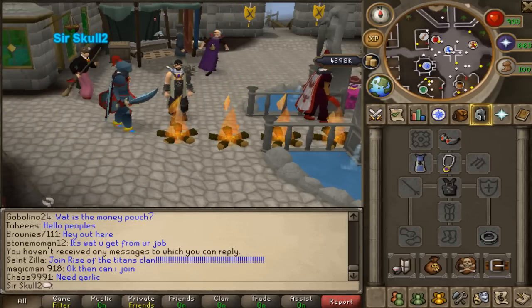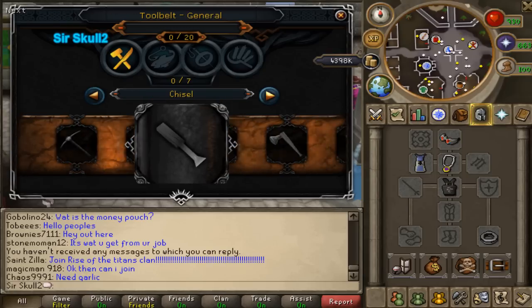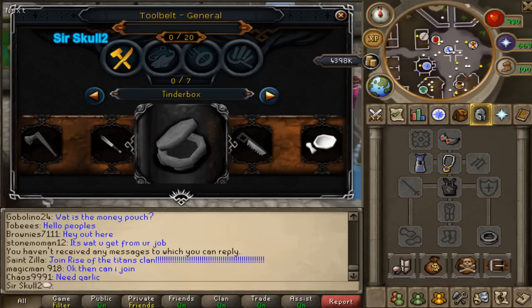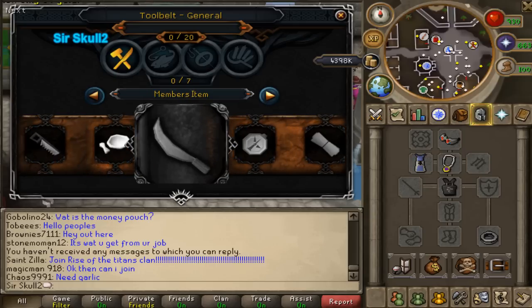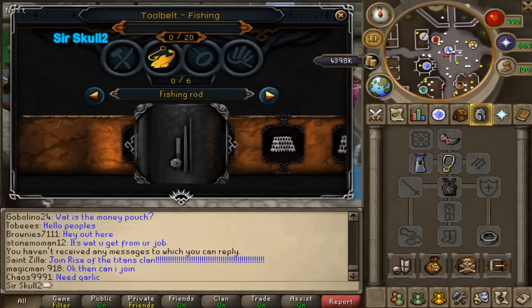Another thing similar to that is the tool belt. The tool belt is in the equipment screen, bottom right, and you can put all different tools into it. I'm guessing seven of each. Basically you don't need to carry any tools in your inventory.